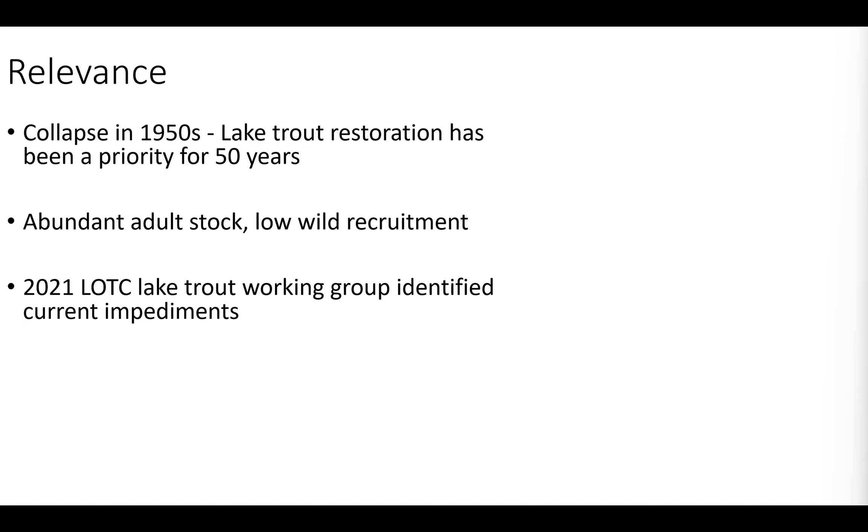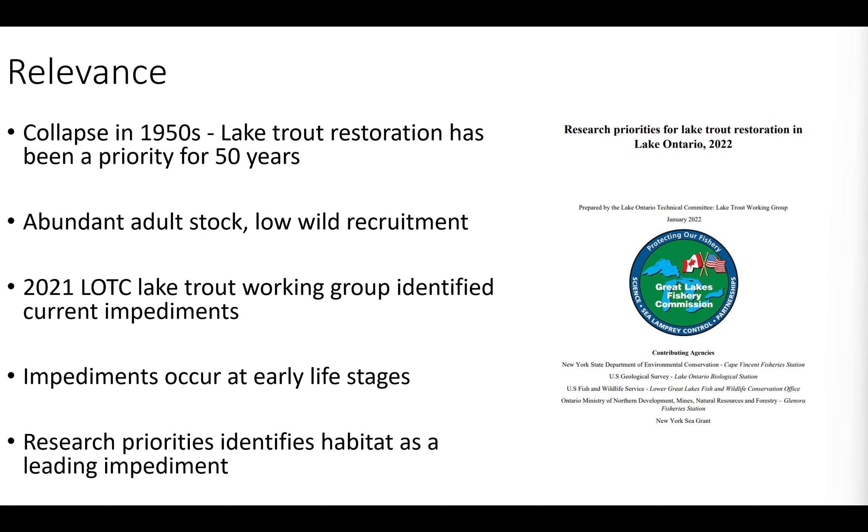In 2020 and 2021, the LOTC Lake Trout Working Group was tasked with identifying current impediments, updating the 2014 document. About 12-15 of us talked every two weeks — quite exhaustive research. Overwhelmingly, we agreed that impediments are occurring at early life stages for lake trout in Lake Ontario. Our research priorities identified habitat, and specifically degraded spawning habitats, as a leading impediment.